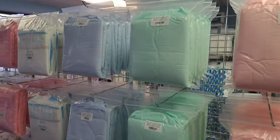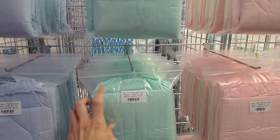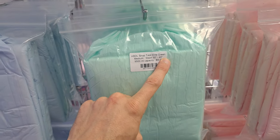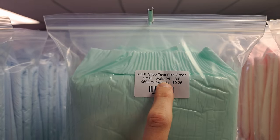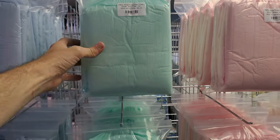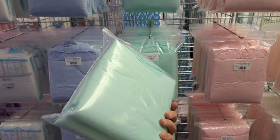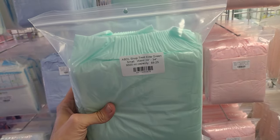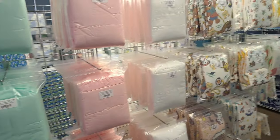I definitely want to try out the green Trest. I was taking a look at them — I normally get a medium, which is size 30 to 40. But I noticed there's also a small, and it's got a pretty large range for the small: 24 to 34. I've got a 32-inch waist so I think I'm going to give the smalls a try. The mediums fit good but I'm just curious how the smalls will fit since I'm in the waist range.